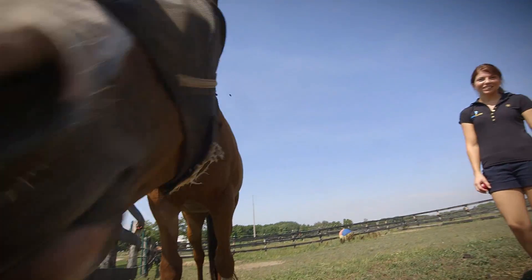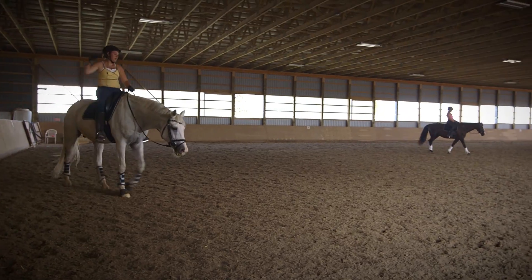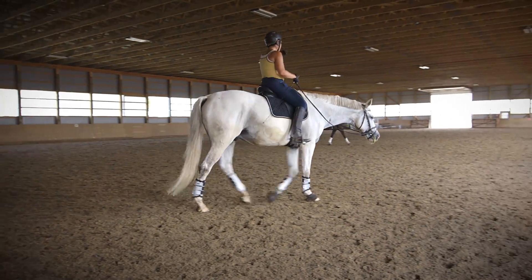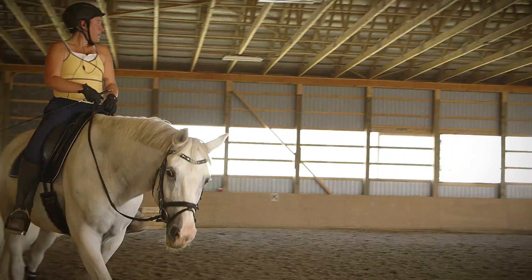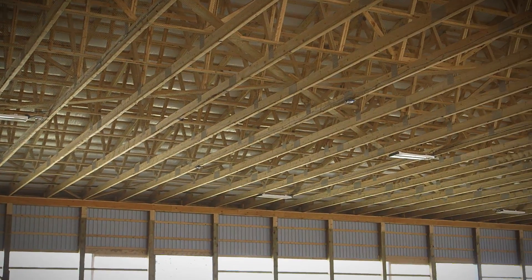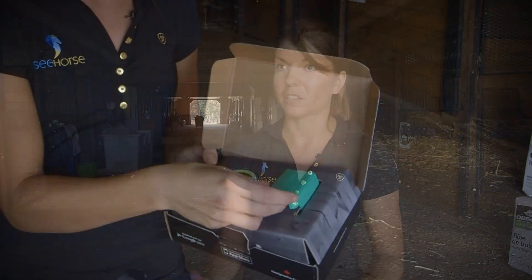We did a lot of testing here at Walden Ridge on my horses. And now that the product is more mature, we are working with a lot of international caliber athletes — some Olympic caliber athletes — which is really exciting for us. The product has gone from being just a startup company in the R&D phase to being a full-fledged company that's actually shipping products commercially.